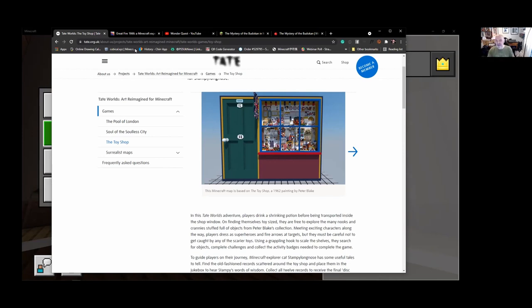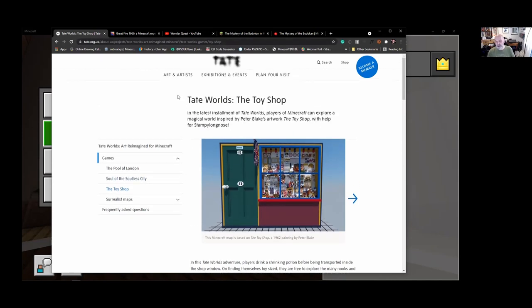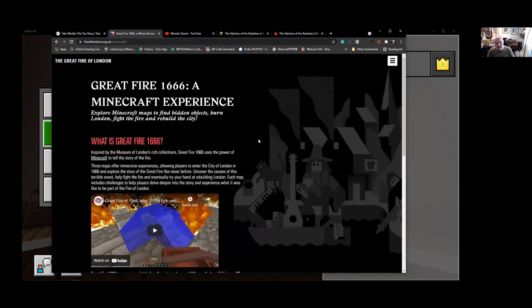They really loved Minecraft, and this was back in 2013-2014 — reasonably early days of Minecraft, but it was a first peak. I want to talk about a few other projects that really put Minecraft on the map in terms of working with museums.